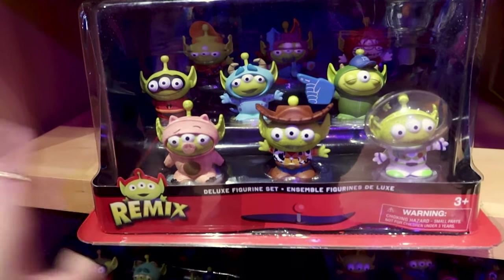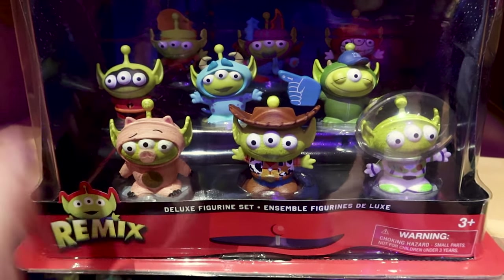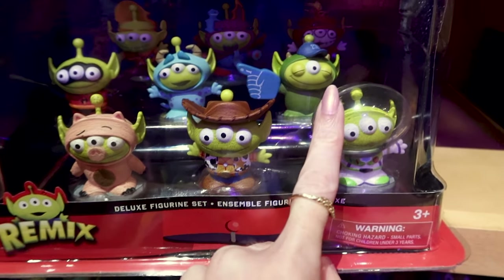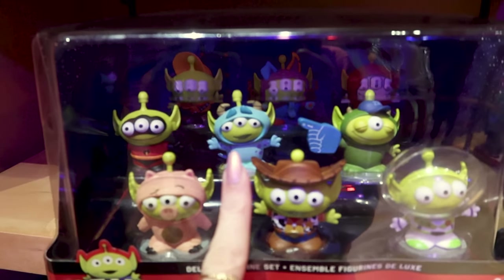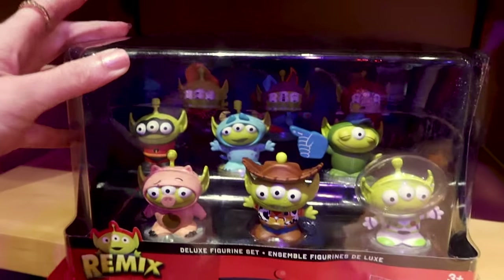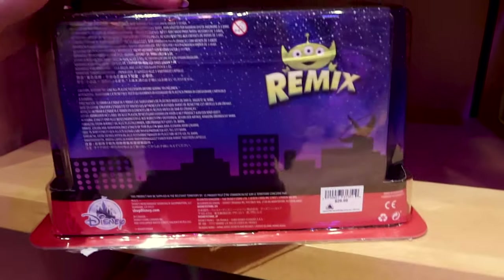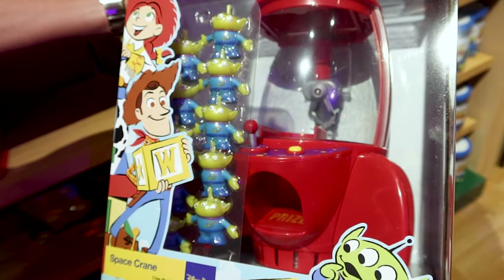Look at this Little Green Men Remix Deluxe Figurine Set — it is more than adorable! The aliens are dressed up as Woody, Buzz Lightyear, Pig, Sully, an Incredible, and characters from Coco, Up, and Monsters University — one even has a foam finger and an M.U. hat. These precious figurines are $30.